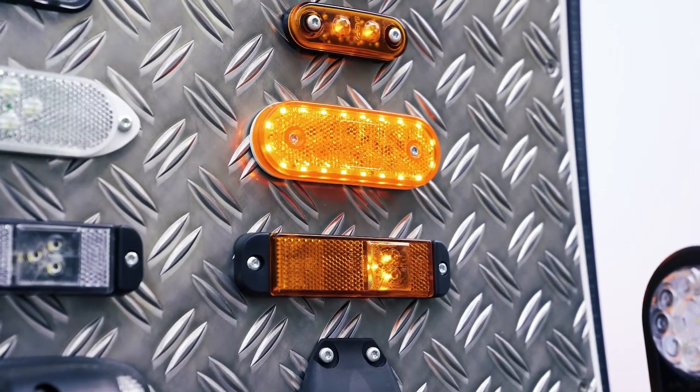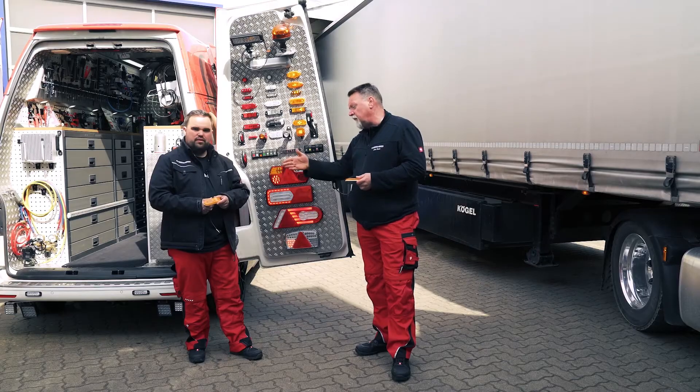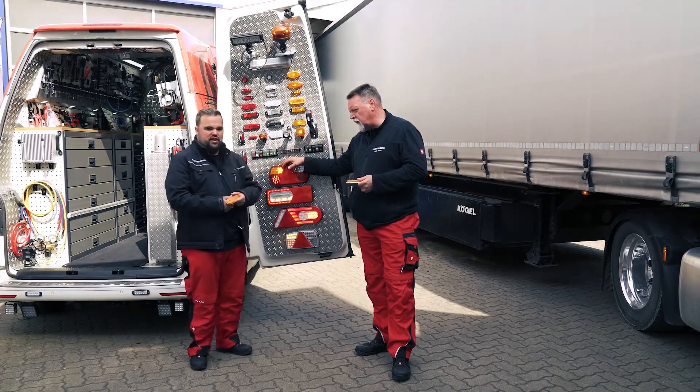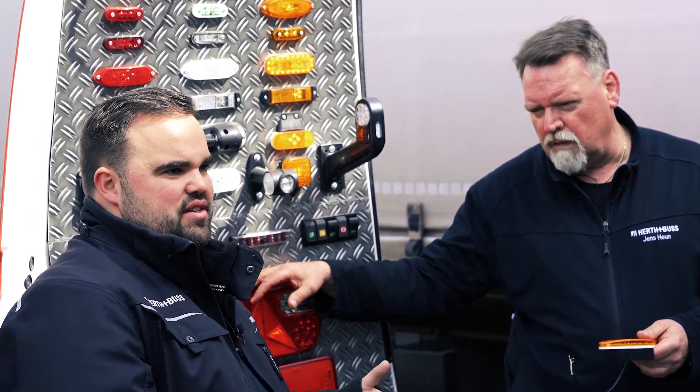Since 2017, it has often been mandatory to install side marker lights. Now, of course, we have another increase in that they also flash. Since 2017, homologated vehicles must be equipped with these lights, and we offer retrofitting options if needed. This applies to everything over six meters, but cars are excluded from this requirement.